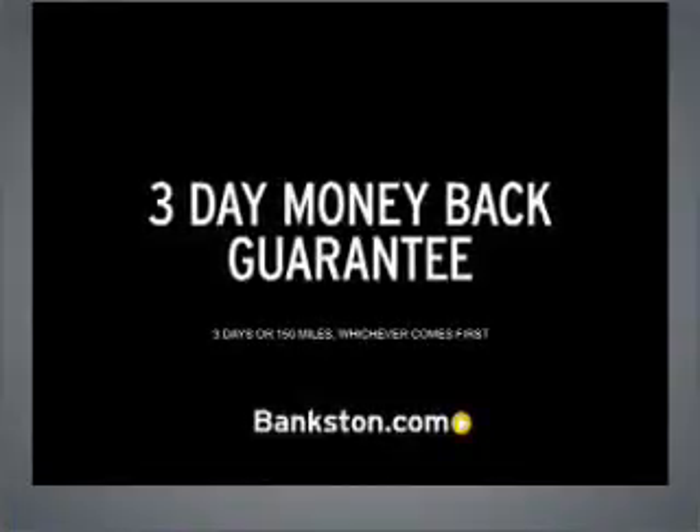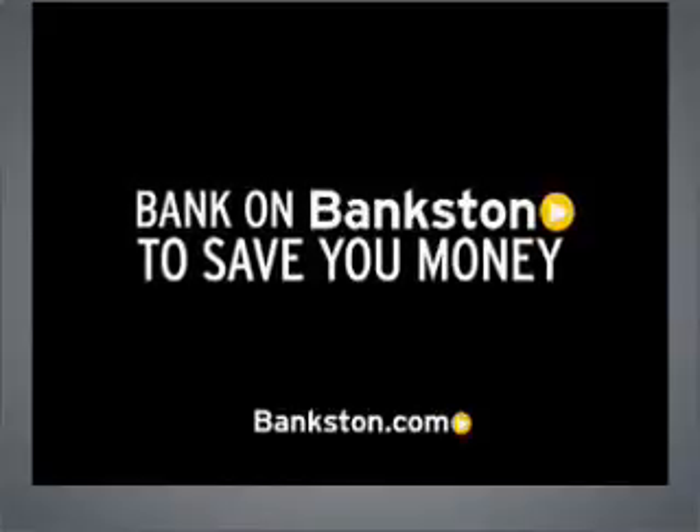Three-day money-back guarantee. Hassle-free pricing. Free Carfax report. Bank on Bankston to save you money. Visit Bankston.com.